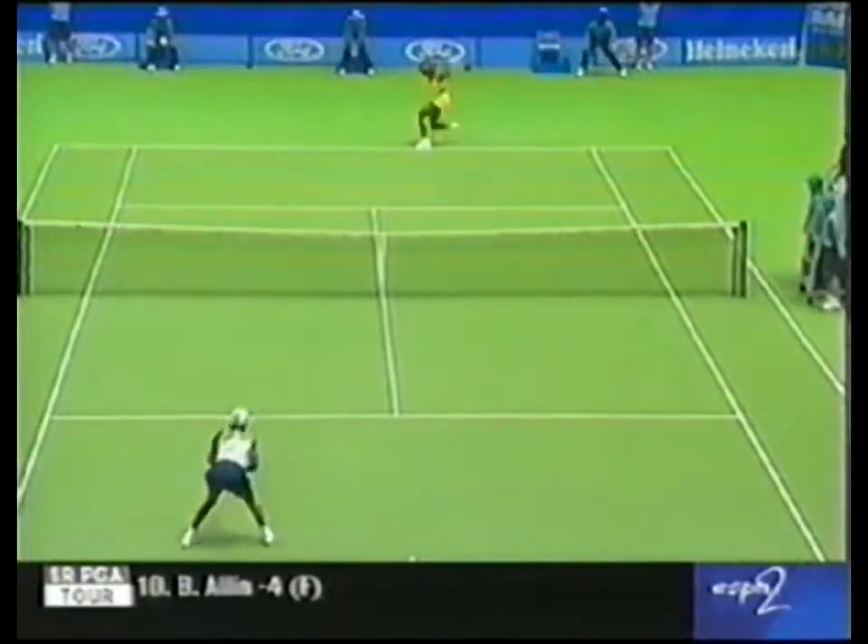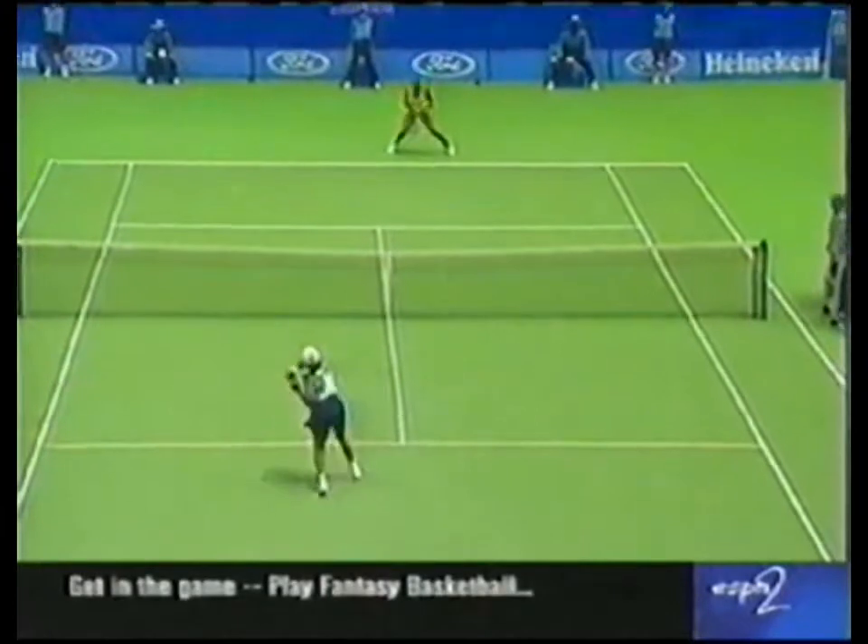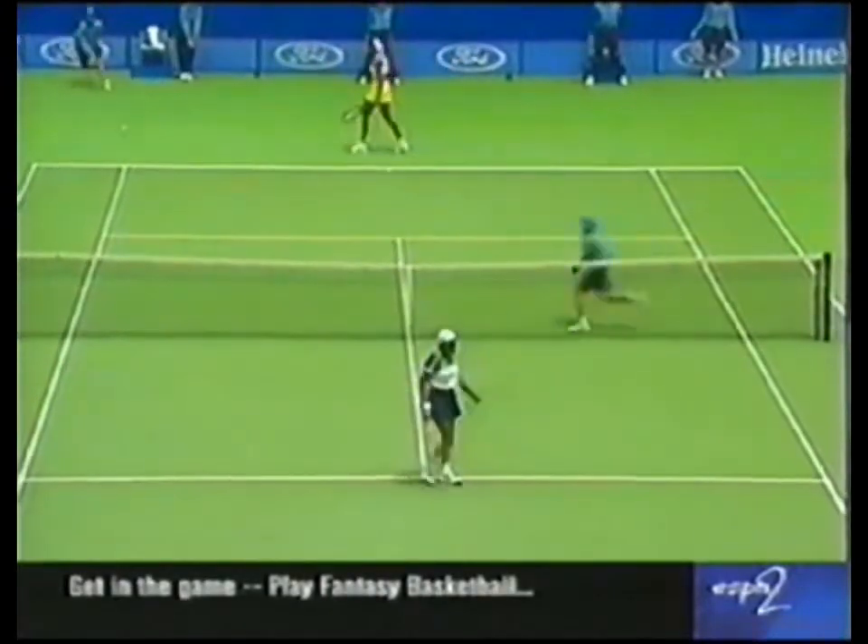Oh boy, she did just about everything right there. Who saves another one? It's deuce.